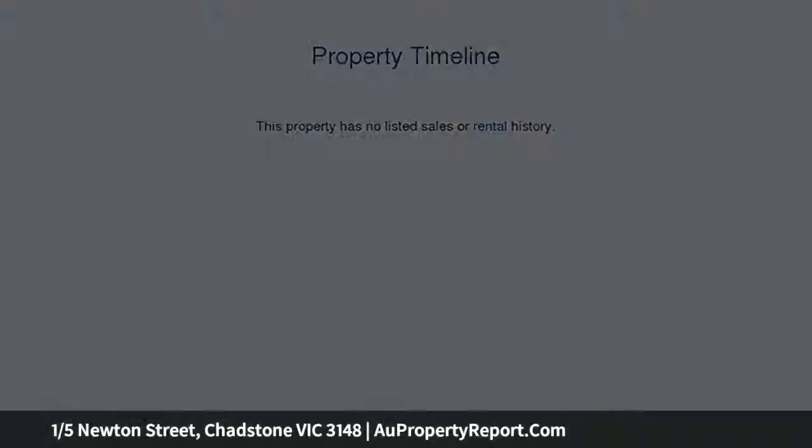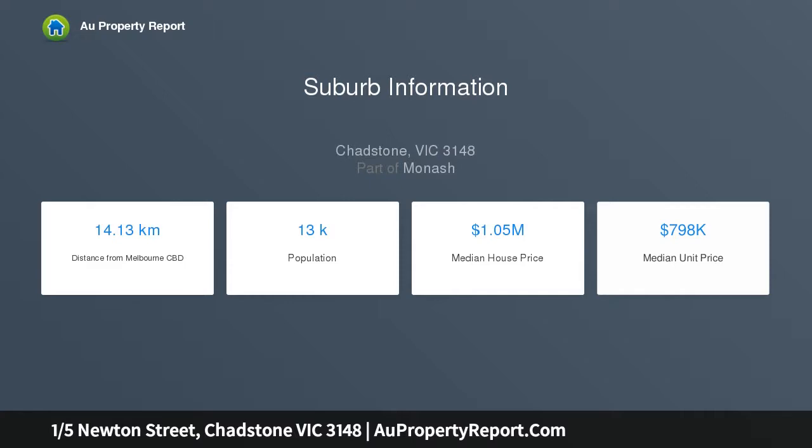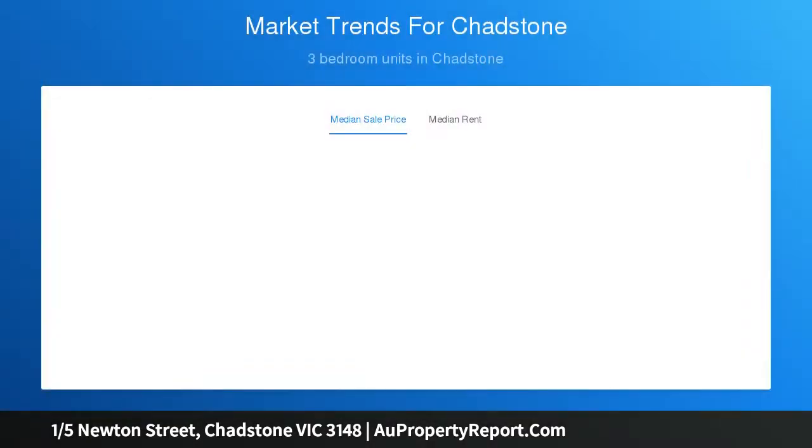Enjoy the benefits of space and style inside the pristine fully renovated interior, along with the luxury of land, which is a rare treat not usually associated with unit living.